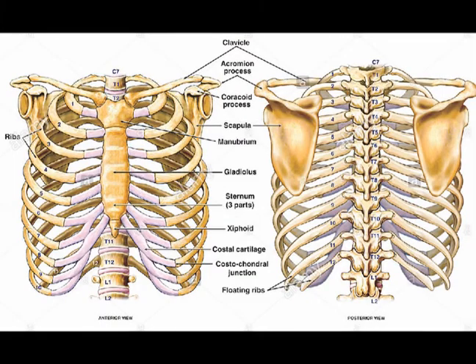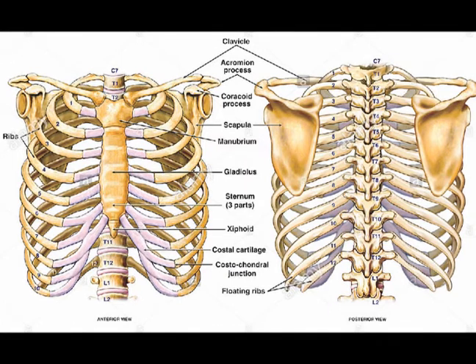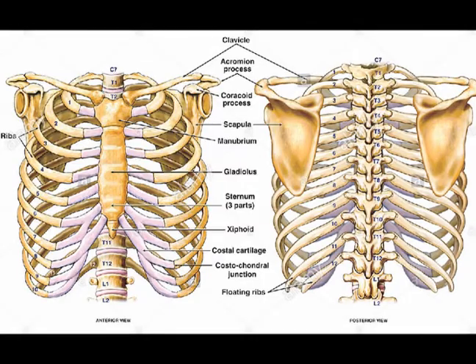Although a thoracic spine disc herniation is relatively rare, it should be considered in all cases of chest wall pain, rib cage pain, and mid-back pain. The majority of cases of thoracic disc herniation are successfully treated with conservative management such as chiropractic care, massage, and exercise.